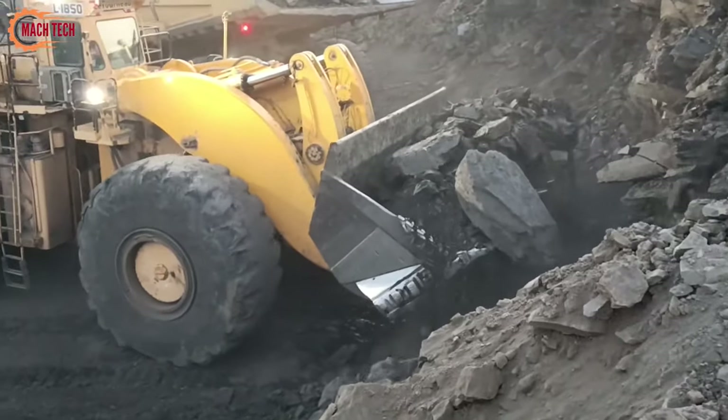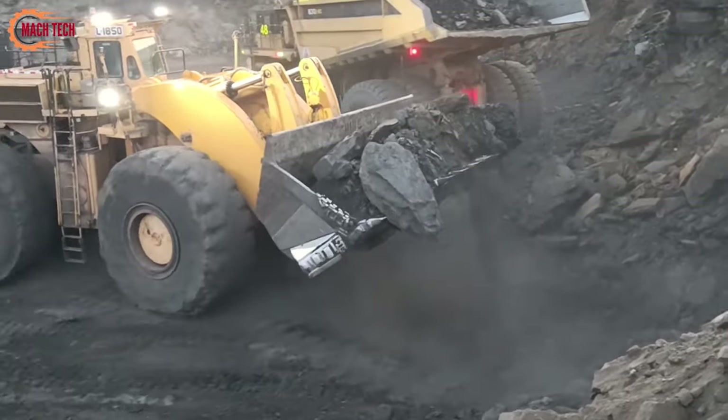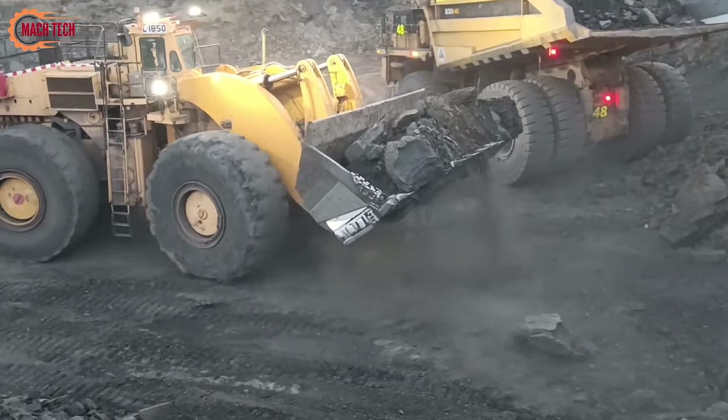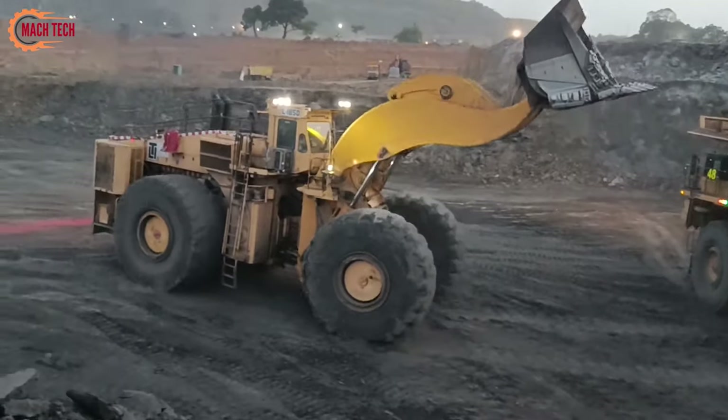Its robust construction and advanced technology ensure that it delivers optimal performance even under the toughest conditions, helping to maintain continuous workflow and significantly boosting the efficiency of mining projects.